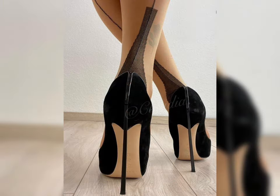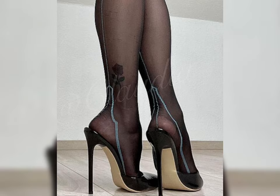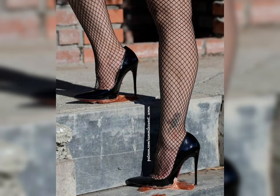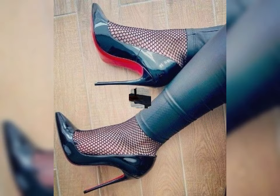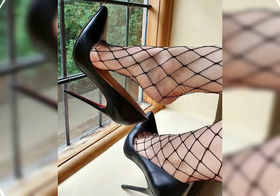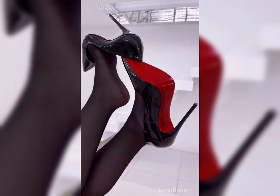Pair your pumps with a pencil skirt for a classic office look, or a cocktail dress for a night out. Stiletto heels can be matched with a floor-length gown for a glamorous effect, while block heels look great with everything from tailored trousers to A-line skirts.